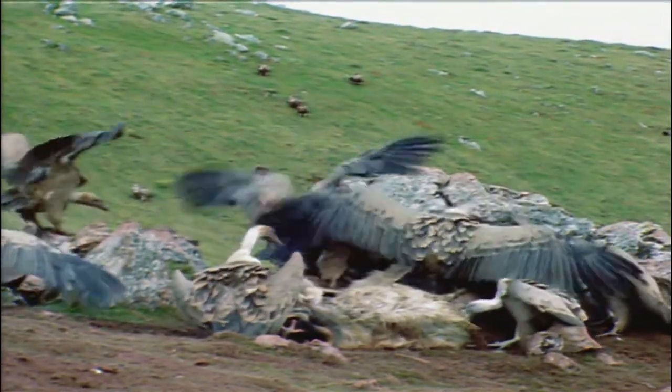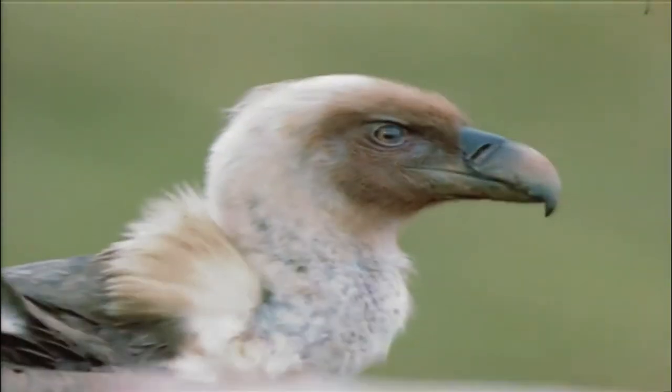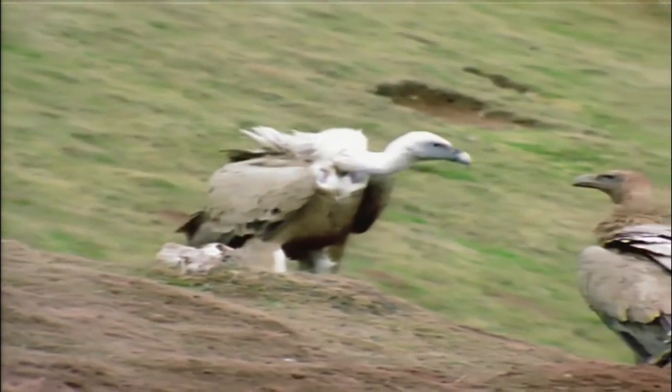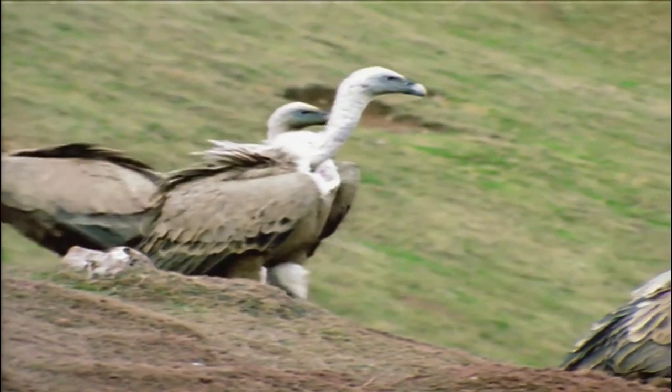But how do they manage to spot their prey from so high? Not by smell, that's for sure, because even with that nose, vultures can't smell a thing. No, his secret weapon is his eyesight. Like all birds of prey, it's three times better than ours.